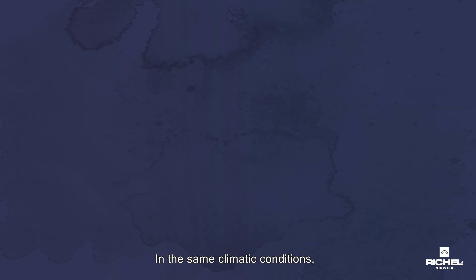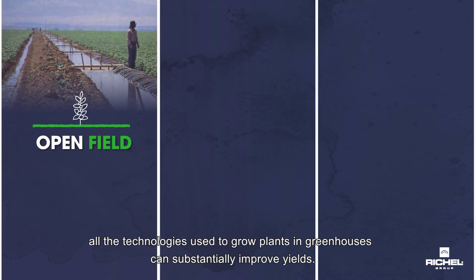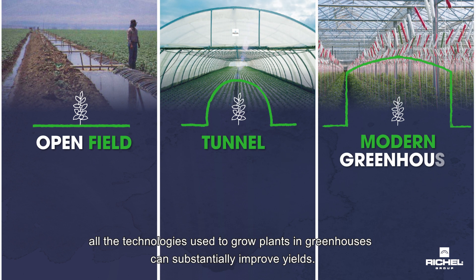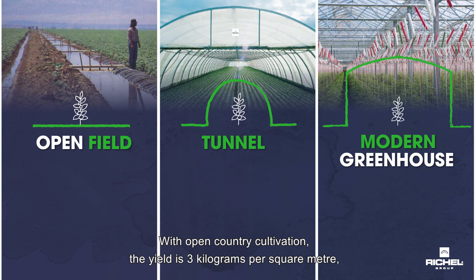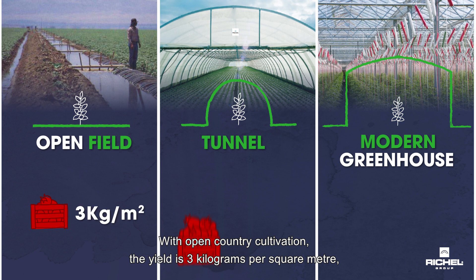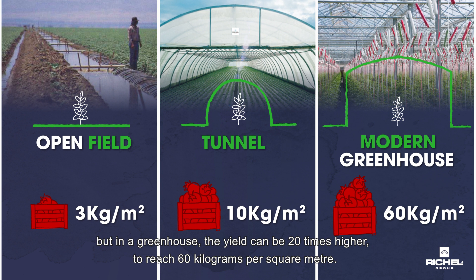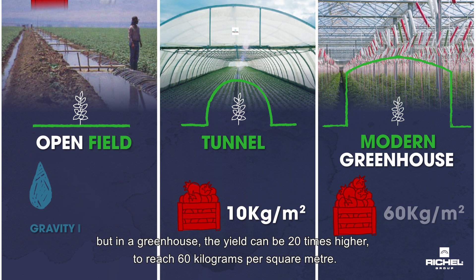In the same climatic conditions, all the technologies used to grow plants in greenhouses consistently improve yields. With open country cultivation, the yield is 3 kilograms per square metre. But in a greenhouse, the yield can be 20 times higher, reaching 60 kilograms per square metre.